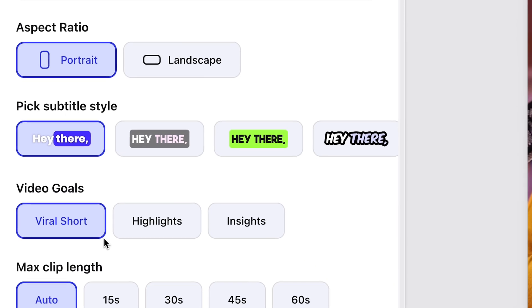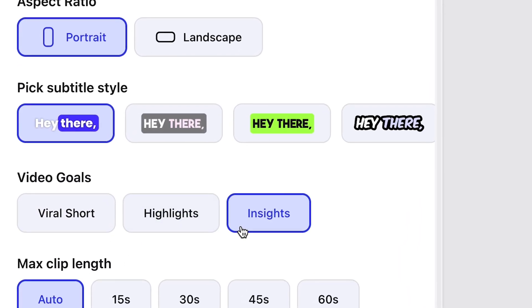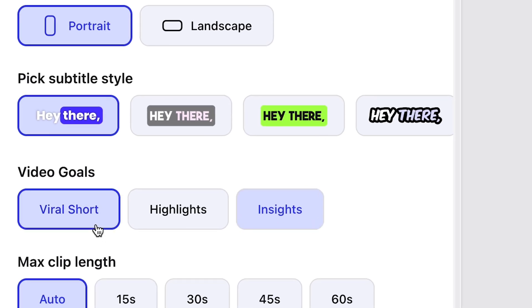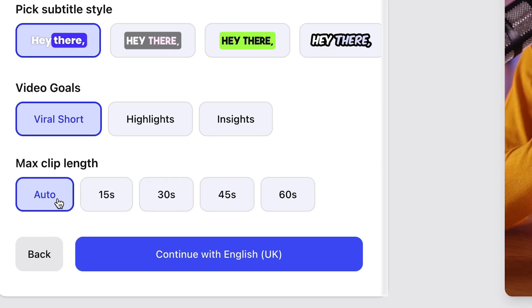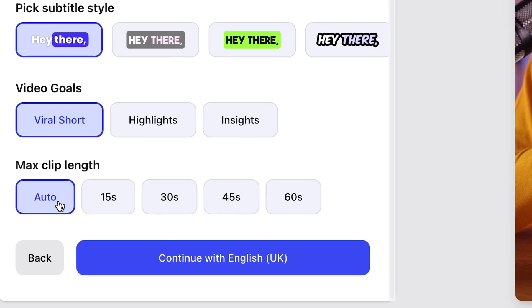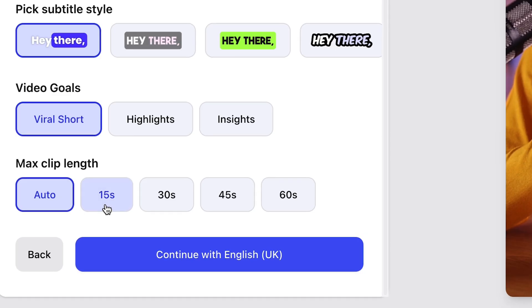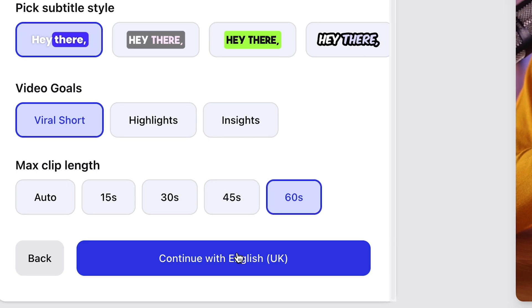Now below that we've got video goals. Here you can choose if you want the highlights from your video, if you want the most insightful clips, or if you want the clips with the most potential to go viral. And then finally, max clip length. Auto is going to give you a variety of clips based on the content within your video — you're going to get some short ones and some long ones up to 60 seconds. But if you want your clips capped at a certain length, choose the option you prefer. Then all you have to do is click continue.